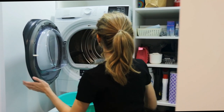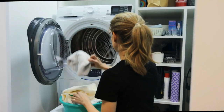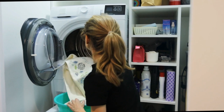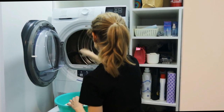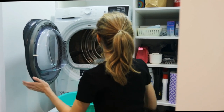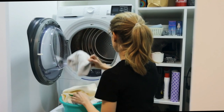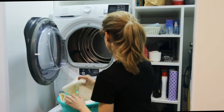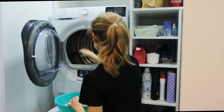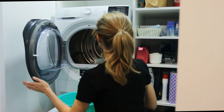And finally, number one is the Samsung 5 cubic foot WA50R5400AW top load washer. The Samsung WA50R5400AW has five main features. Its first feature is the 5 cubic foot capacity — the generous 5 cubic foot capacity is a standout feature, allowing you to tackle large loads with ease. It's perfect for families or anyone dealing with a high volume of laundry.